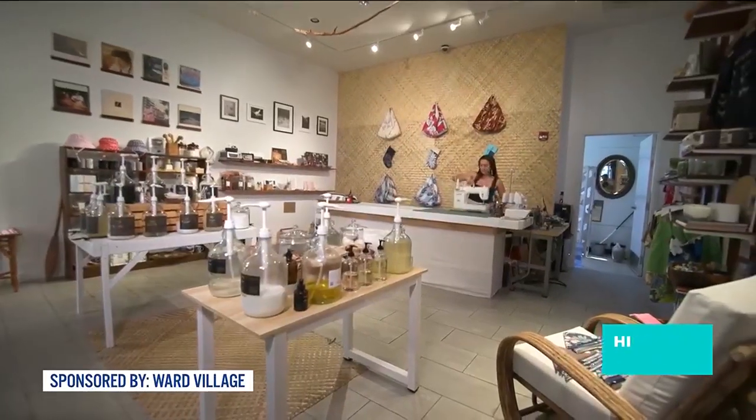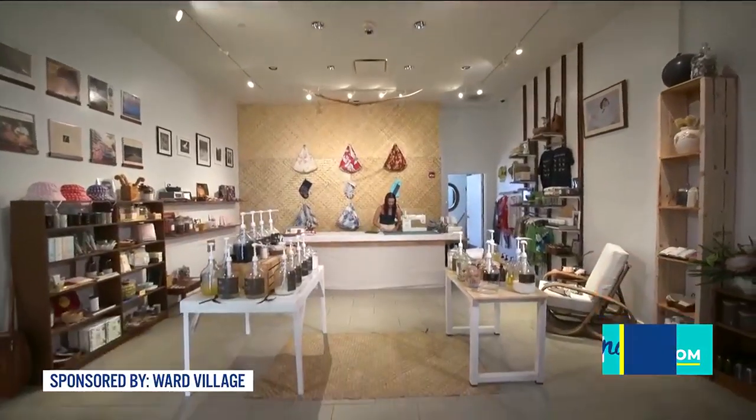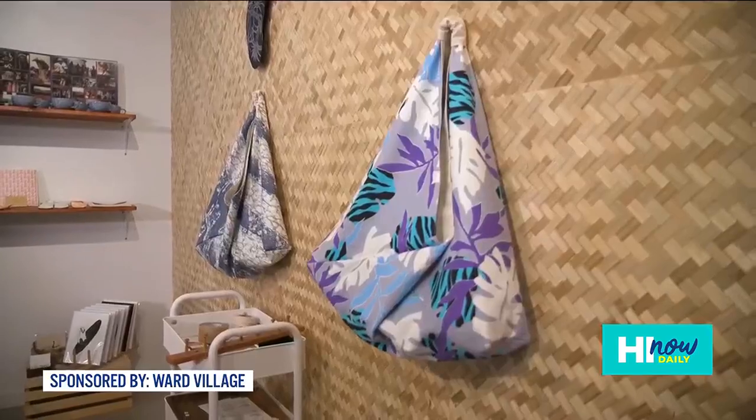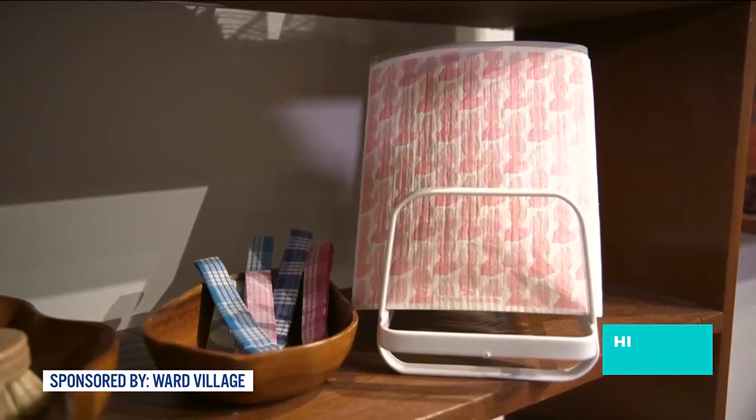Everything that's material-based in this store, I actually sew. So we have scrunchies, we have little bags, we have keychains — nothing goes to waste. We try to be very natural-based, paraben-free, with refills for the island.